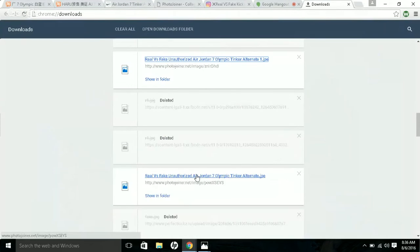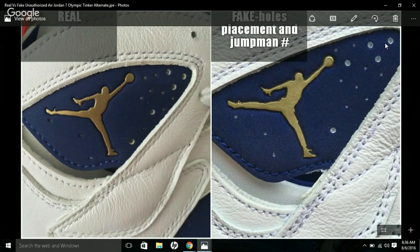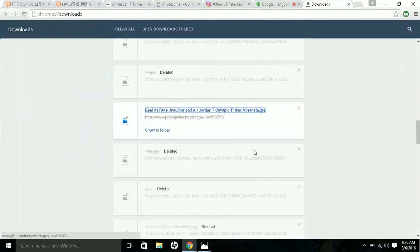On the side picture, the Jumpman is definitely not the same — it's more gold on the real one, which is on the left. Also, the hole placement differs. On the fake you have four holes all in a similar position, while on the authentic there are two extra larger holes that you don't see on the fake.